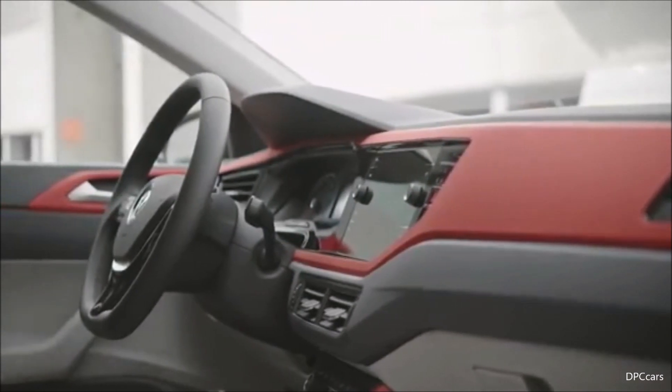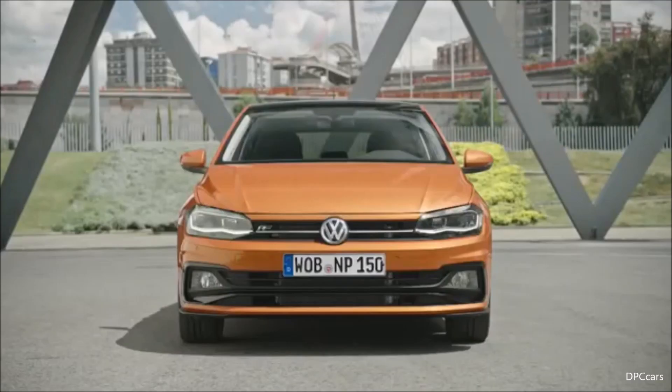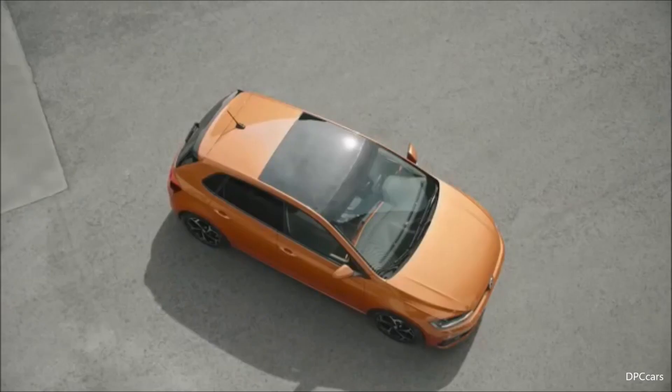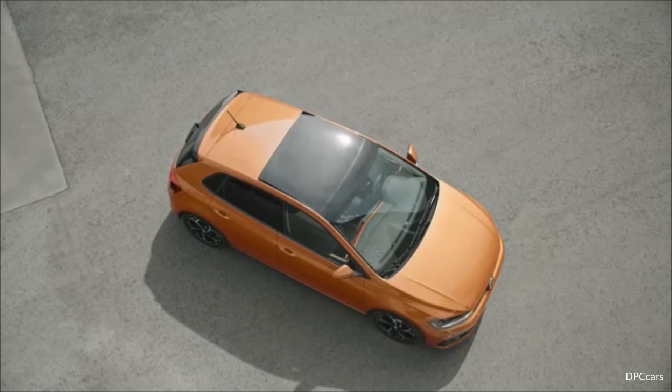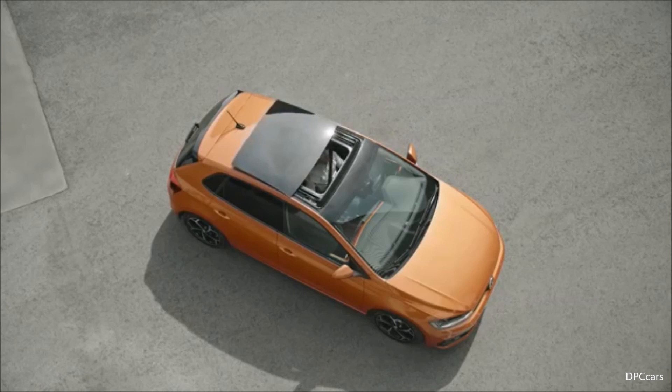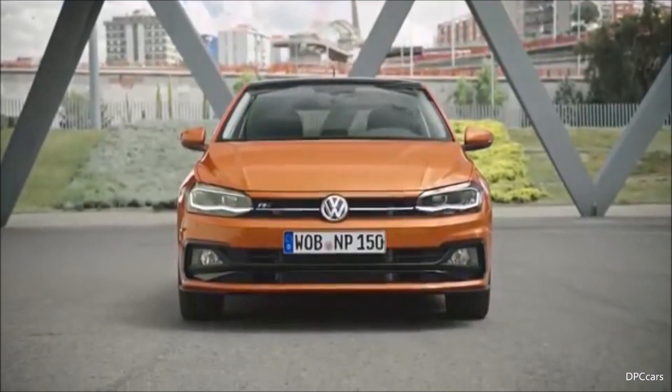The Polo has a lot to offer when it comes to driver assistance systems. But first, before we talk about driver assistance, we should talk about driving. The handling of this car is a huge step beyond what we know from the Polo today — also thanks to MQB. The handling, steering, and performance, from the smallest engine all the way up to the GTI, is much better than everything we had before in this class.